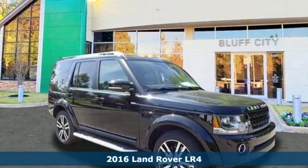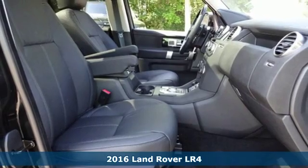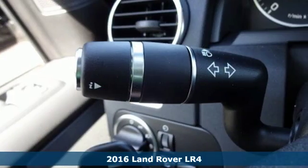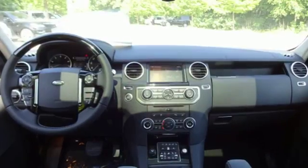It's a 2016 Land Rover LR4. The remarkable safety of a powerful seven-seater SUV, combined with the comfort and refinement of Land Rover, this LR4 ensures everyone will ride in first class.